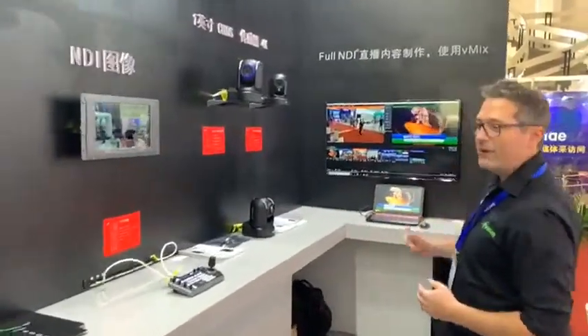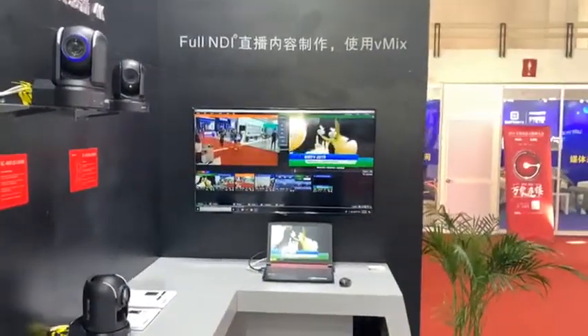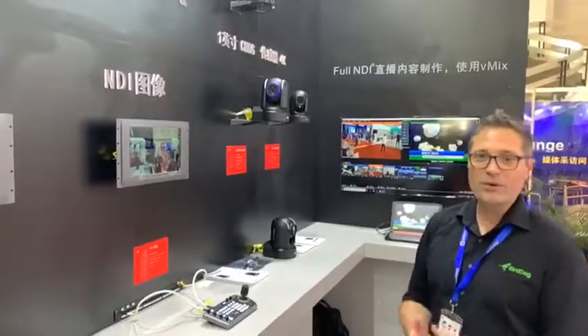Further down the end of the room here we have vMix set up, which is taking all of our camera sources and enabling us to do a live switch. All of this is being done through the power of ethernet with power over ethernet and all of our cameras, giving us a single cable solution for a live production.